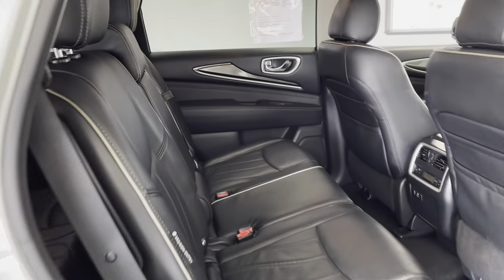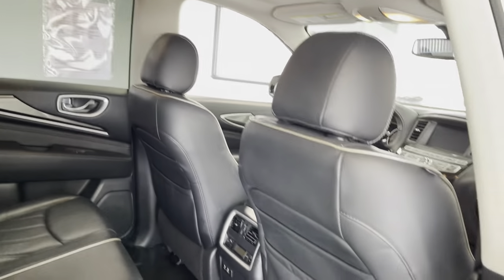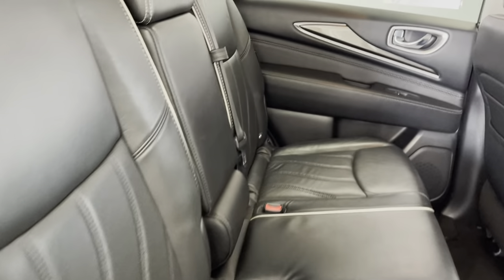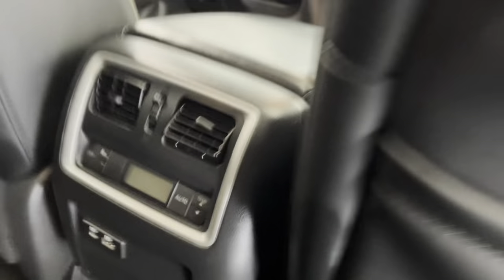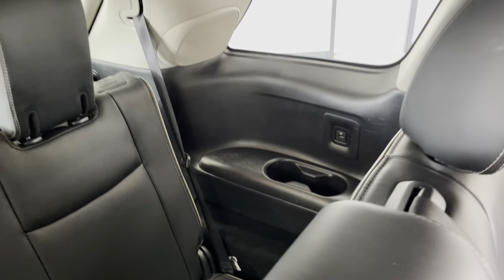We'll now continue around to take a look at the rear optional seating. This vehicle does have three rows of seats to seat a total of seven people. In this row in particular, if you seat two people instead of three, this middle seat does fall down to become an additional armrest with two cup holders. You also have a rear climate control system, as well as a USB charging port for mobile devices and pockets on the backs of both of those front seats.